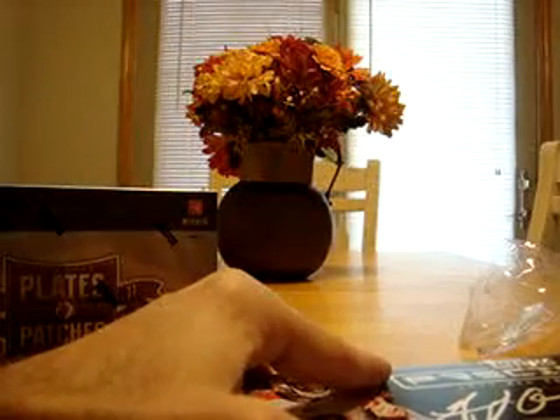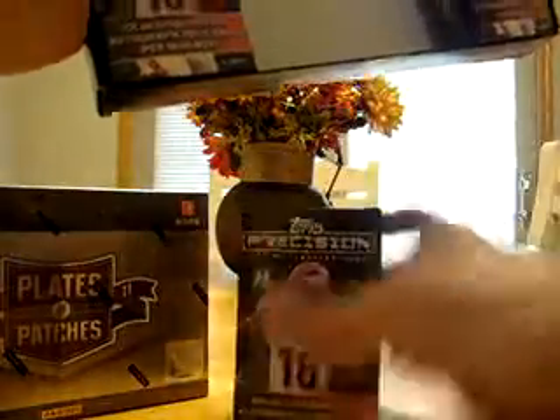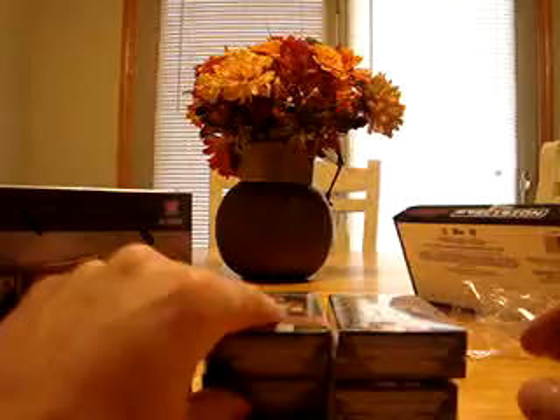I'm going on vacation next weekend so I'm probably not going to put any more breaks up until the 1st of April. Get these boxes out of here — I'm probably going to do another 2 Box with Precision and Plates and Patches 2011. Get your empty box and we'll go ahead and start with these. I'm just going to set those down right there so you guys can see them on the camera.